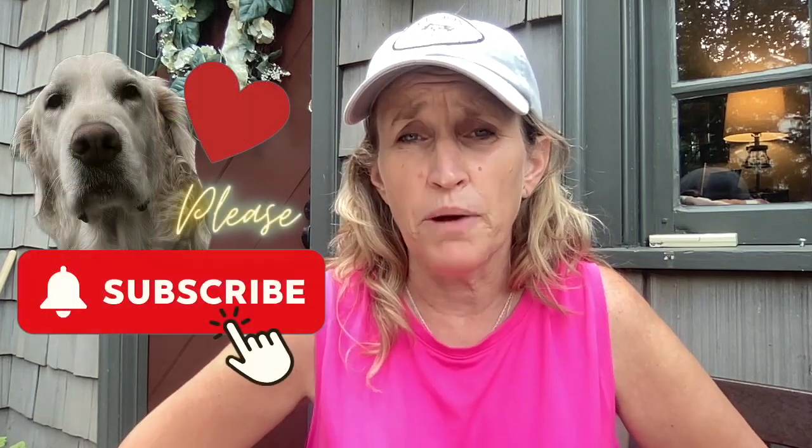Please hit that subscribe button because you don't want to miss any of it — that's the best way to stay informed. We love having you along for the ride. See you on the road.